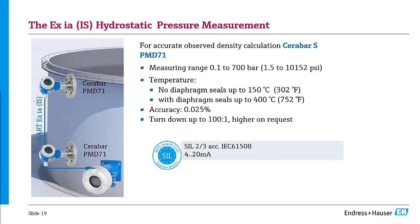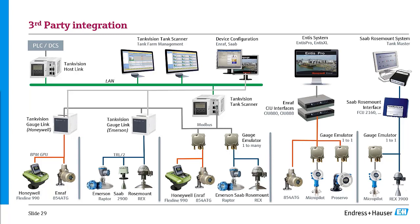Regarding slide 29: can the tank gauging software synchronize time with the DCS? Yes — it's synchronized with the DCS either via an NTP server or via Windows functionality. This is a standard feature to synchronize time between the DCS and the software.